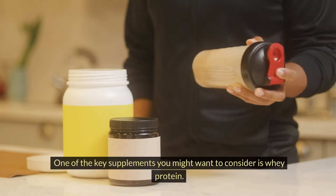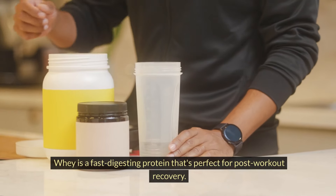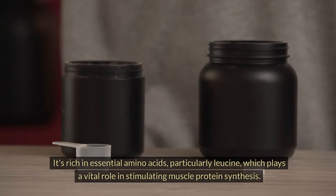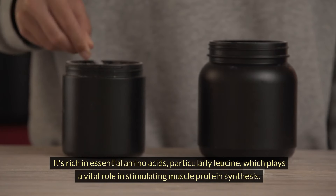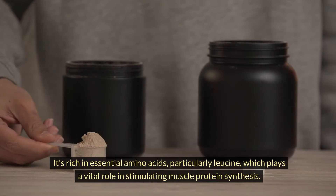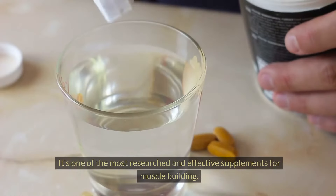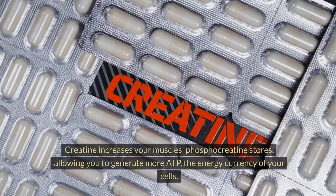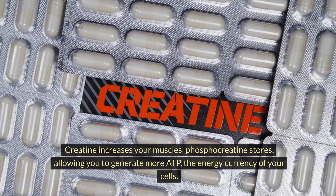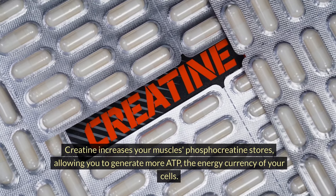One of the key supplements you might want to consider is whey protein. Whey is a fast-digesting protein that's perfect for post-workout recovery. It's rich in essential amino acids, particularly leucine, which plays a vital role in stimulating muscle protein synthesis. Another valuable supplement to consider is creatine. It's one of the most researched and effective supplements for muscle building. Creatine increases your muscle's phosphocreatine stores, allowing you to generate more ATP, the energy currency of your cells.